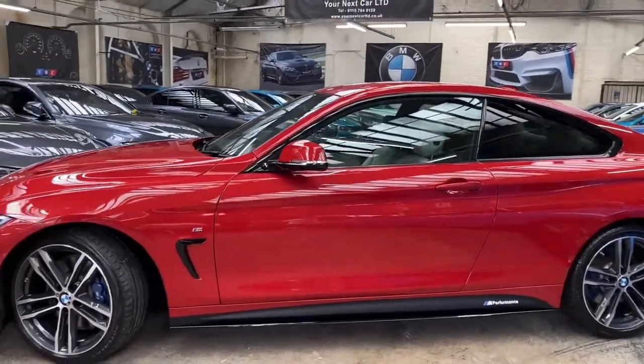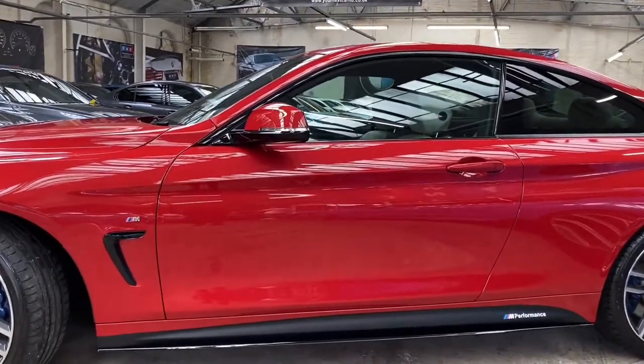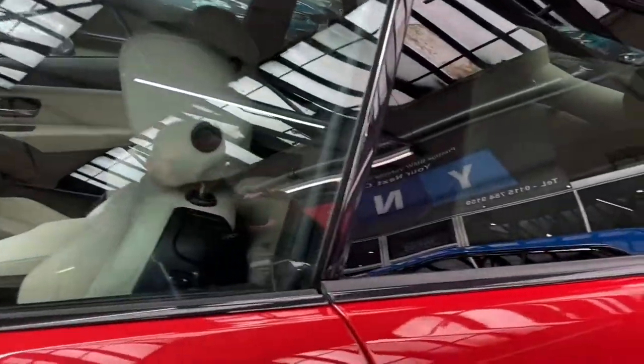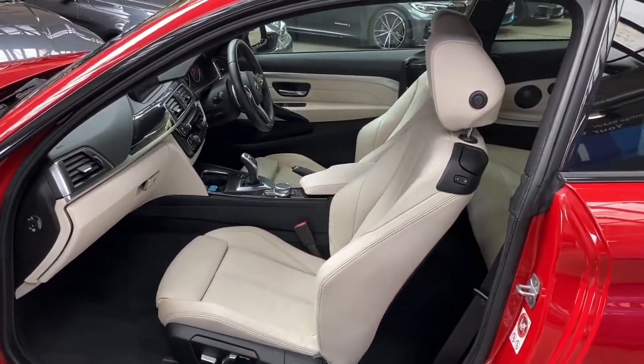Down the side of the car you'll see just how nicely presented this Melbourne Red exterior colour is, and in terms of the overall condition it is in a lovely condition. We've got the satin side vinyls, gloss black sidebars, and 1CM Performance decals.